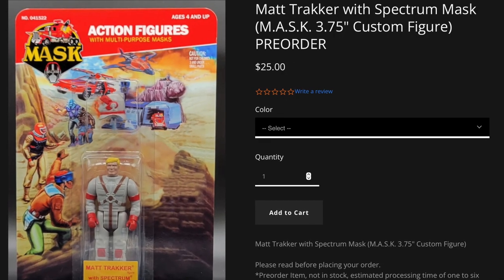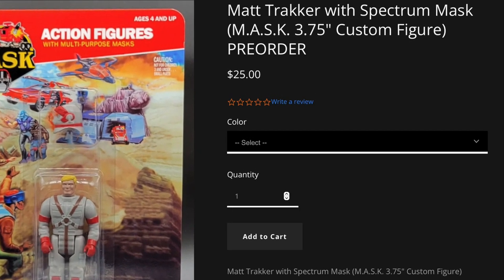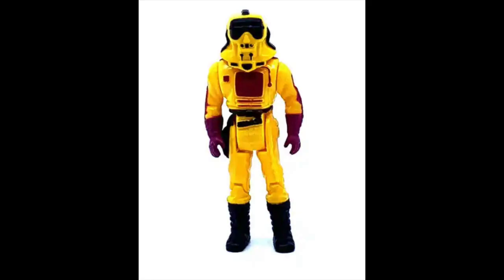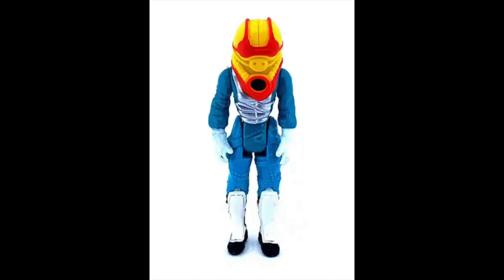These first two figures are currently available for pre-order — links are in the description below. CFCB have already announced the next four figures coming our way: Brad Turner with the Hocus Pocus mask, Bruce Sato with the Lifter mask, Vanessa Warfield with the Whip mask, and finally Gloria Baker with the Collider mask. So keep an eye out on the CFCB website for more details.